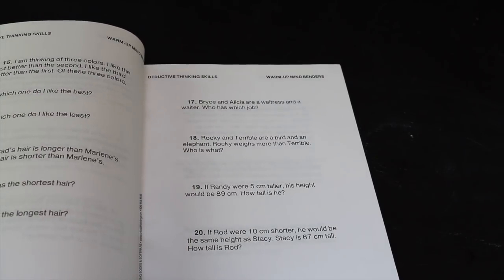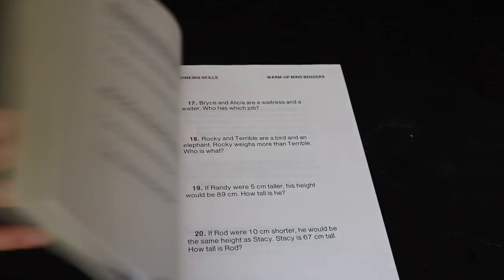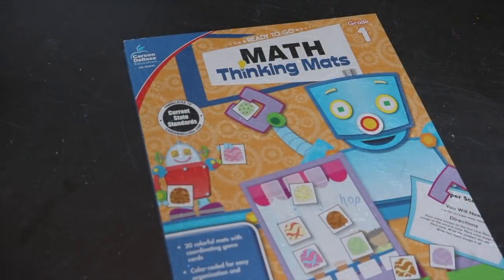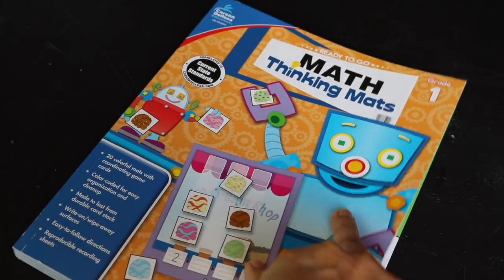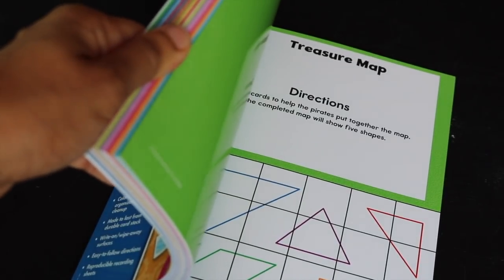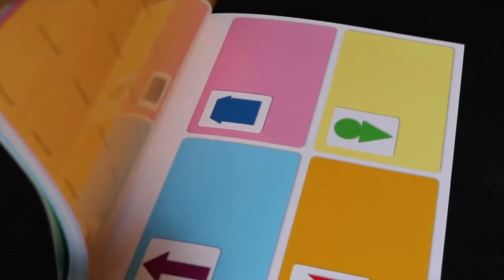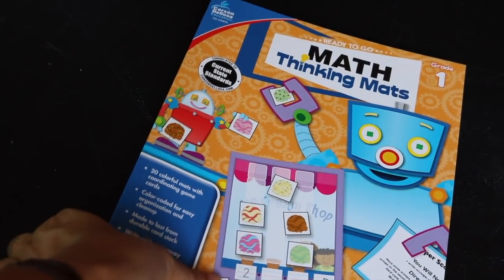This warm-up book is a different type — you actually read out the problem. For example: 'Becky likes roast beef better than chicken. She likes chicken better than fish. What conclusion follows from this?' So you know how to order things — all of those engage the child's brain, like what do you learn from a declarative statement? It also has math problems, like: 'If Randy were five centimeters taller, his height would be 89 centimeters. How tall is he?' This is the type of book we'd do after finishing the first one and after she feels more comfortable with mental math. This fun little thing by Carson DeLosa is Math Thinking Mats. We also have file folder games by Carson DeLosa. These already come on cardstock pages with perforations so you can tear them out and store them separately, and it comes with all the little pieces — you just cut them out and they're ready to go. My daughter really loves this and I'm excited to incorporate it. It has 20 different mats.